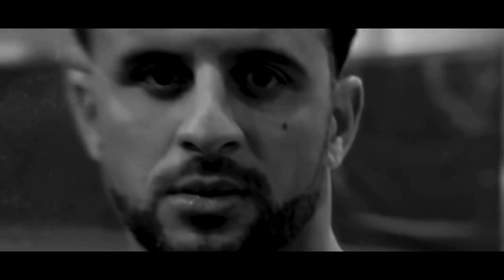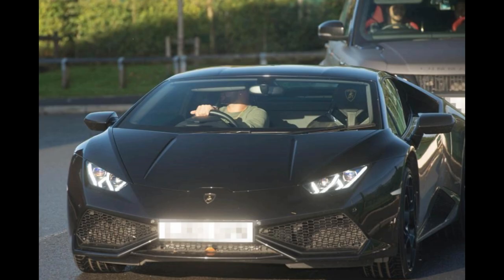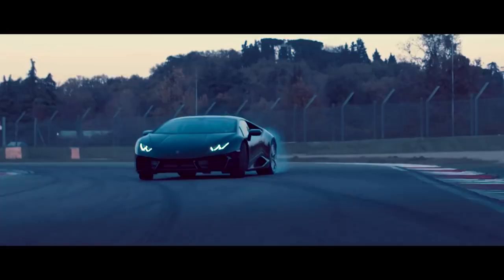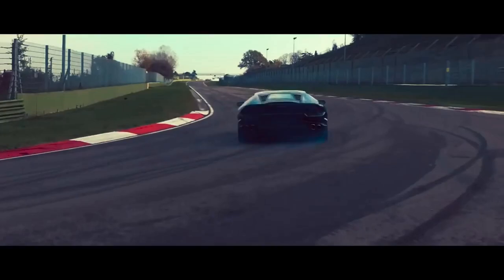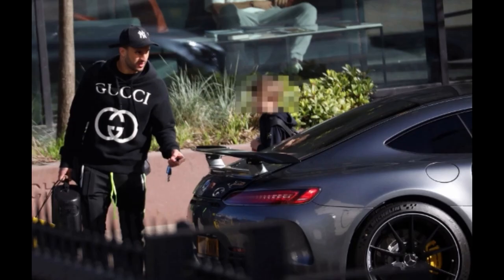He was also named PFA Young Player of the Year in 2012. Now let's begin with his car collection. Number one: Lamborghini Huracán. It starts from $260,000. It has a 5.2-liter V10 engine and 602 horsepower. It has a top speed of 212 miles per hour and can reach 0 to 60 in 2.5 seconds.